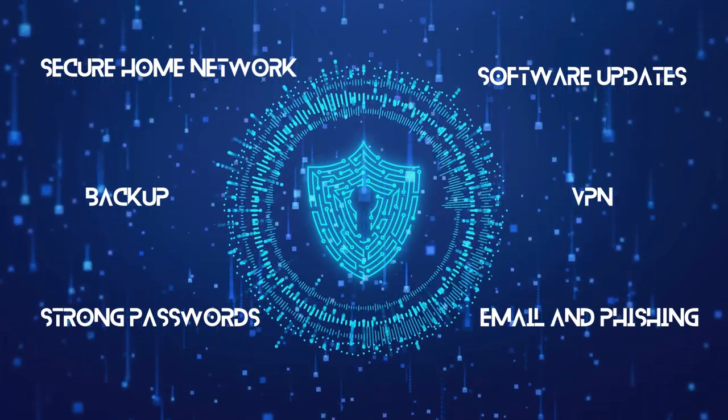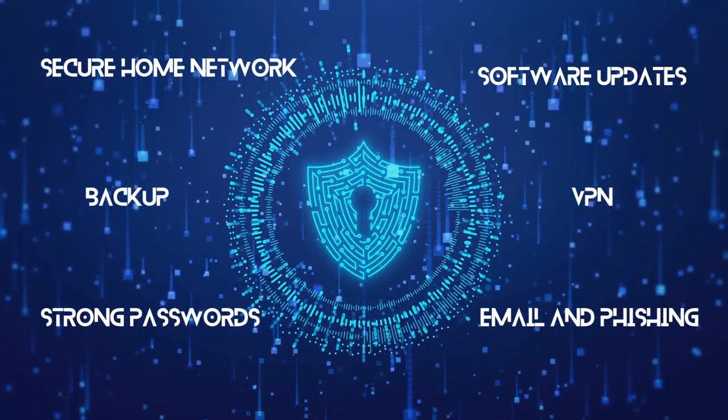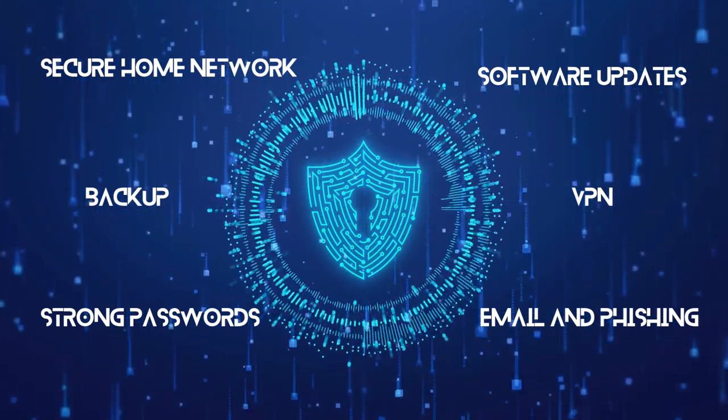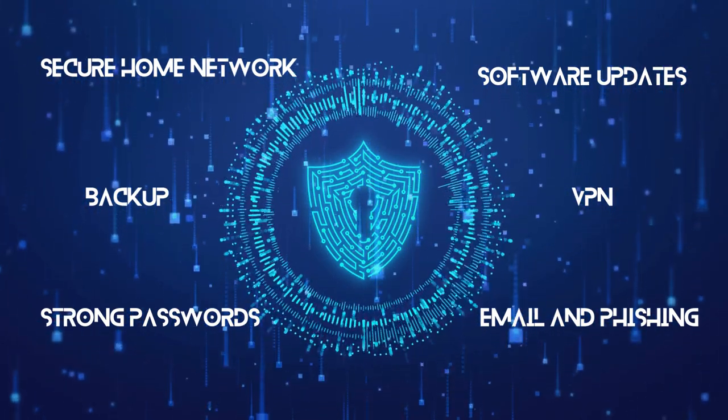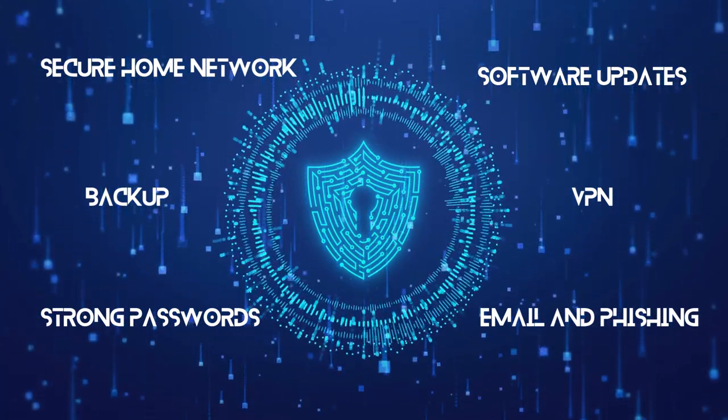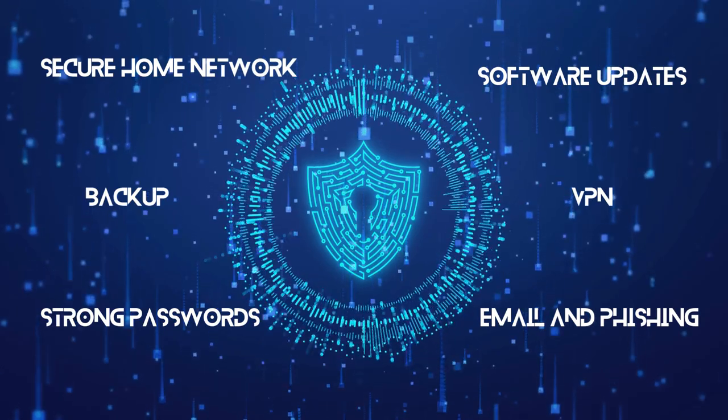And there you have it — our top five cybersecurity tips for remote workers. Remember, fellow warriors, in the digital realm, vigilance is our greatest weapon. Keep those passwords strong, your network secure, and always stay one step ahead of the cyber shadow.